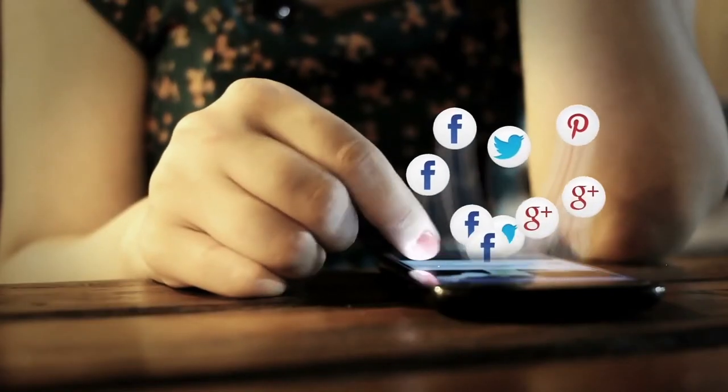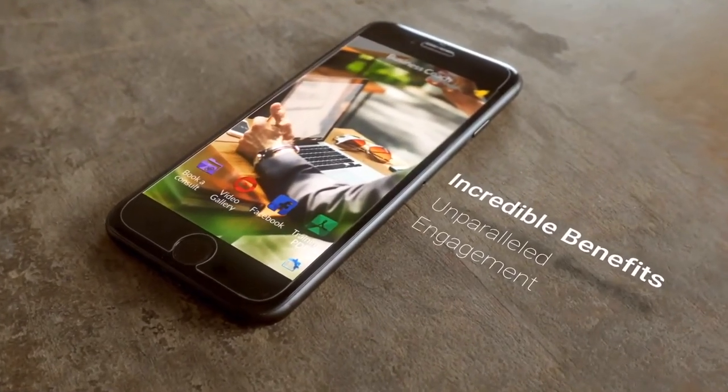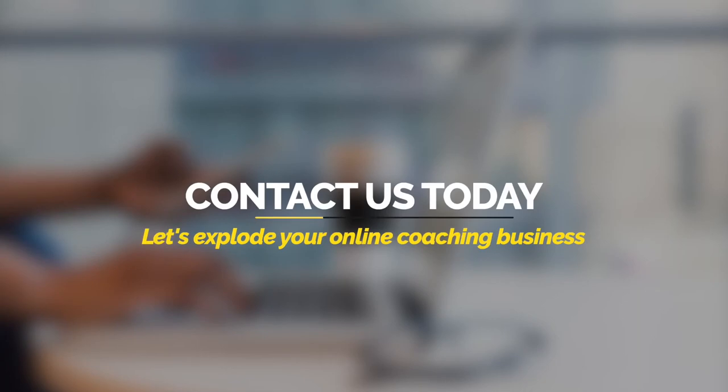Add all your social media feeds and more. So what are you waiting for? Contact us today to get started and let's explode your online coaching business. Thank you.